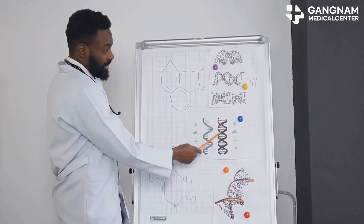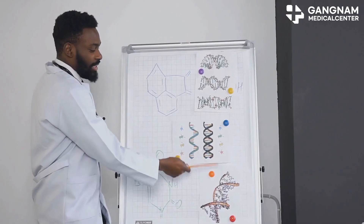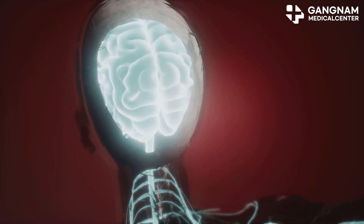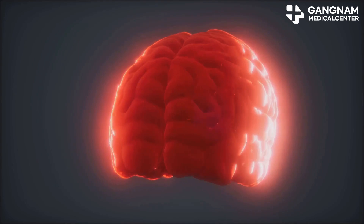Hey folks, ever wondered how an erection happens? Let's dive into the science behind it with a focus on a key player: nitric oxide. When you're sexually stimulated, your brain gets to work — the hypothalamus and limbic system recognize this excitement and kick-start an erectile reflex.